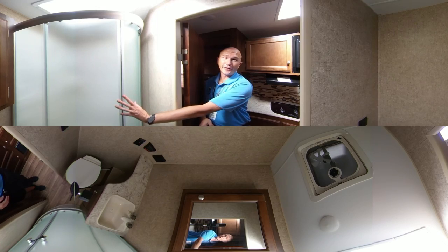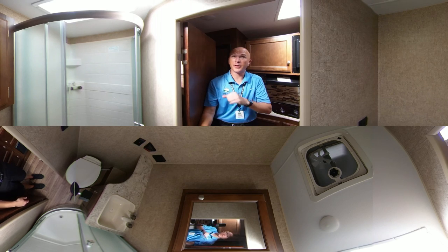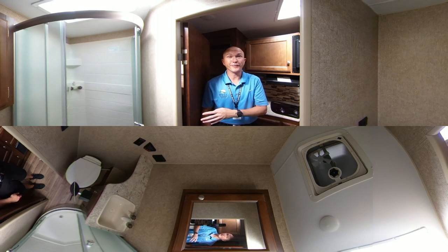Let me show you the bathroom — you're going to like this bathroom. It's got the new shower; you're going to love it. It's got corner radius and a big nice skylight up there for you tall guys. That'll work great and give you some nice open area for your shower.